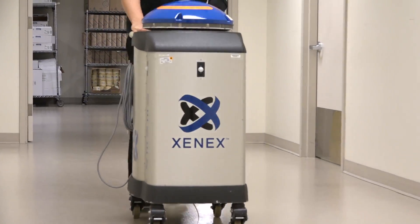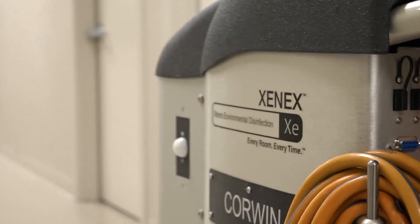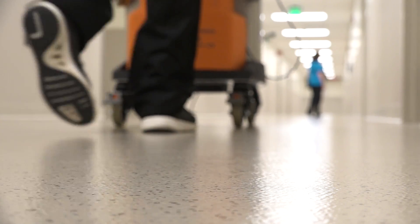The next thing we're doing is using the latest technologies and research applied to infection prevention and control. A prime example is the Xenex robots, which we use to add another layer of protection for our patients — their rooms are cleaned by UV light emitted by these robots, which emit extremely high-intensity UV radiation that kills all the germs left behind after a room is cleaned.